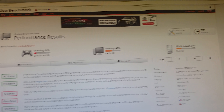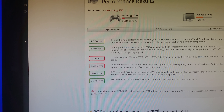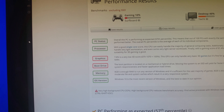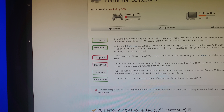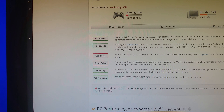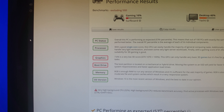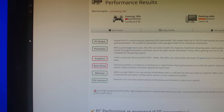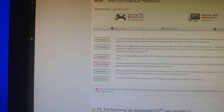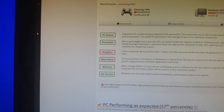You can see the performance. Gaming — this thing's not really much of a gaming machine yet until I get a real video card in there. They rated it at 16% as a surfboard. Desktop, it's actually pretty functional as a desktop, giving it 46%. For a real workstation, they're saying 27% or a raft. The PC overall is performing as expected in the 57th percentile.